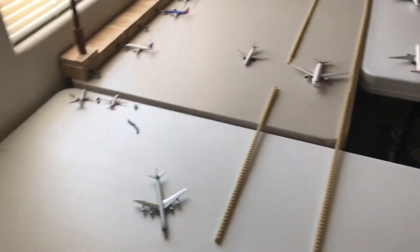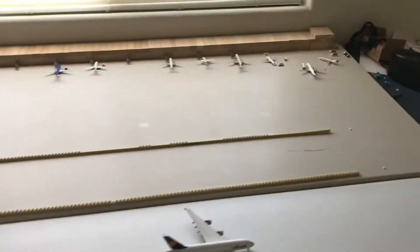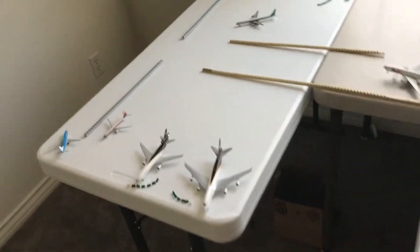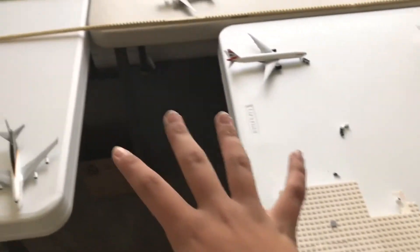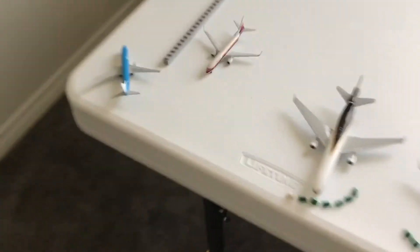What's up guys, it's Tim210 here and I'm just doing a quick airport update and showing where I have placed the two new planes. So let's get right into this update. We'll start from here, move to the regional terminal, come over to here, finish off with the international terminal.